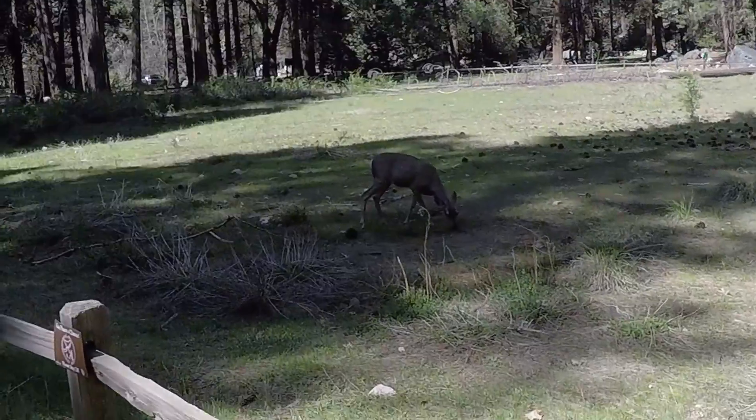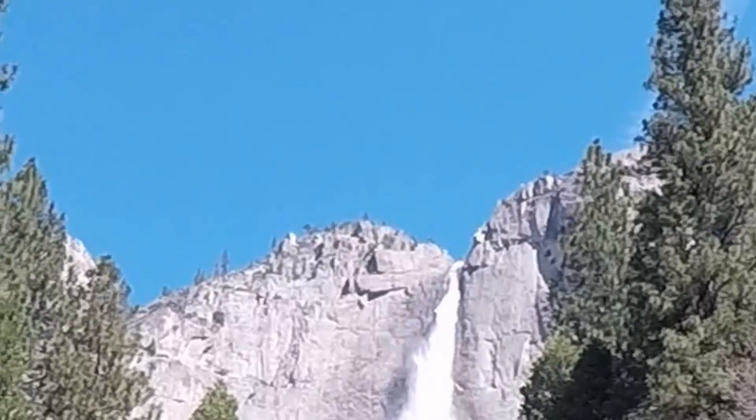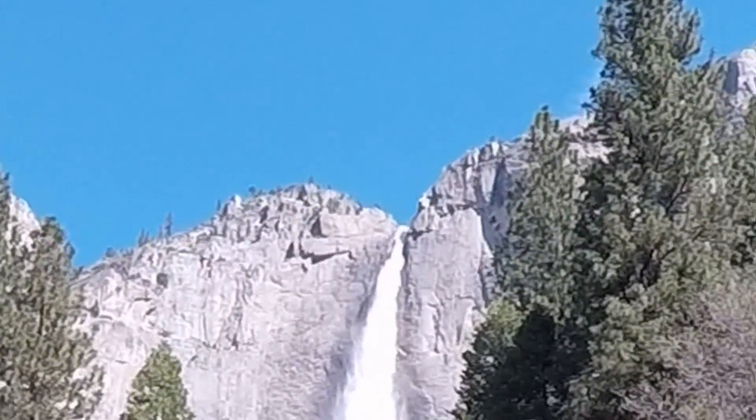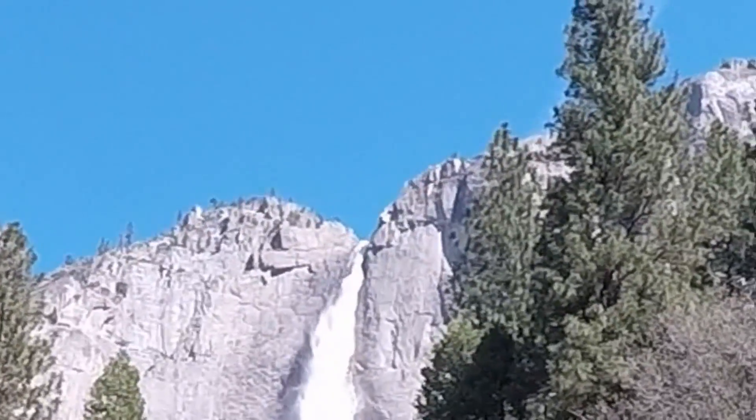This is a mule deer — see its ears? It's a little different. That was beautiful. We think this might be a different guy crossing because it's been at least 10 or 15 minutes since we were up.